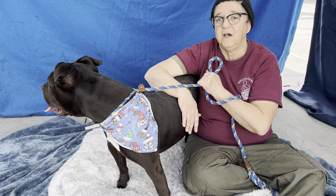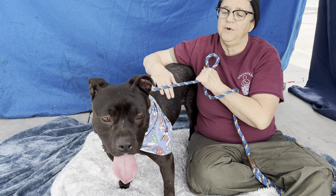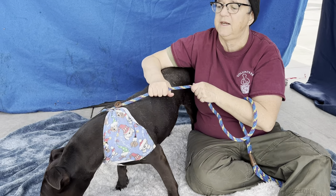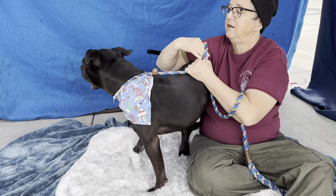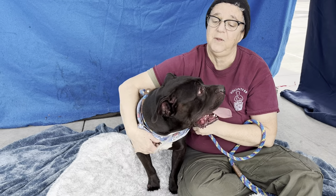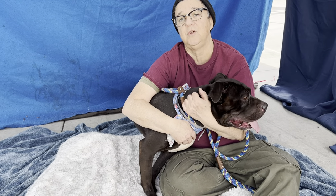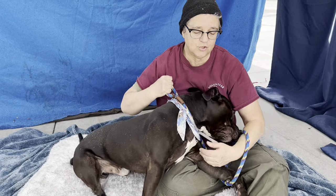He loves to cuddle. He gives great hugs, and if you're willing to put in some time training him and just give him some patience and let him kind of tap down that extra energy he's built up here at the shelter, the payoff is going to be excellent. So come on down and meet him. Let him run around in the play yard for a little bit and then call him over and he will hug you. He will jump up and he will hug you. He's hugging me right now.